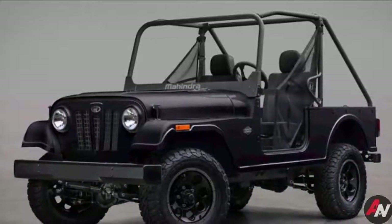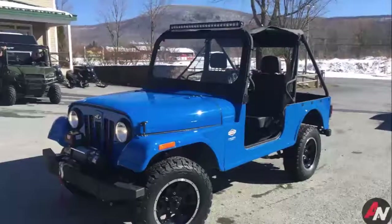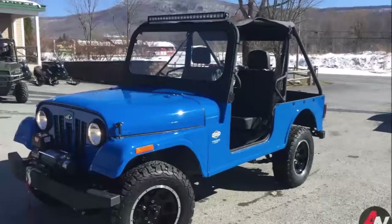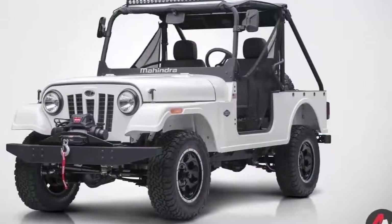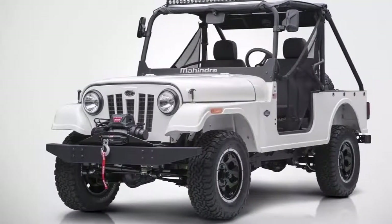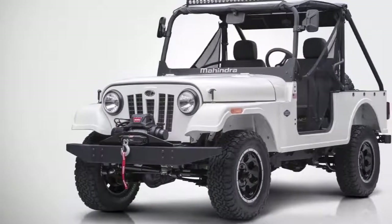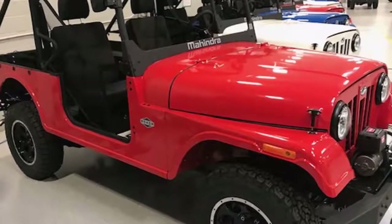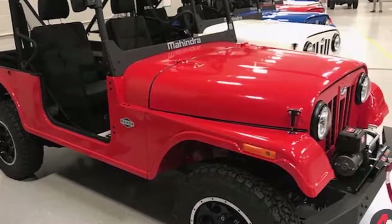If you are the kind of person that feels the Jeep Wrangler has slowly been becoming too big, heavy, and soft over the years, Indian automaker Mahindra may have the perfect vehicle for you. It's called the Roxor, and it's basically a new diesel-powered Jeep CJ. It's even built in America, actually in Auburn Hills, the same city where Chrysler headquarters is.